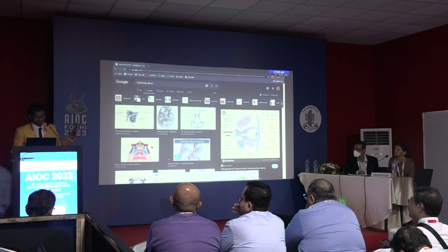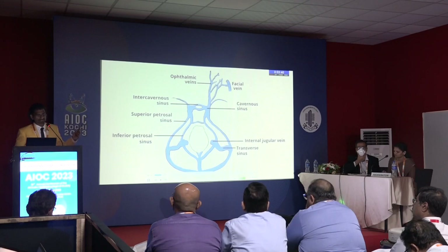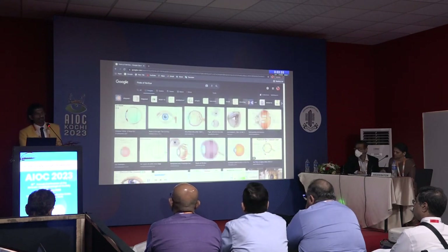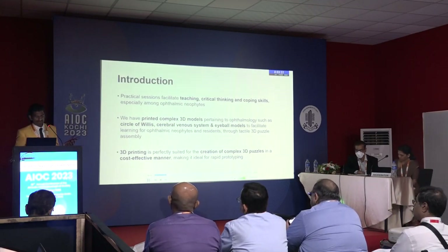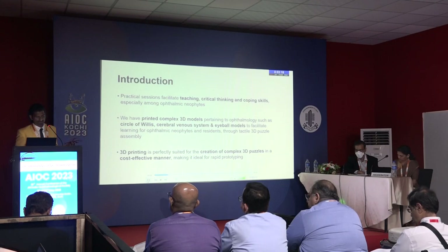When I was a resident, structures which are very cognitively difficult to understand, like the intracranial structures such as the circle of Willis and cavernous sinus, which we don't tend to dissect in our medical curriculum — how can we work on these structures to facilitate critical thinking and coping skills so that learning is much more fast-forwarded rather than relying on imagination and theoretical cognitive frameworks?